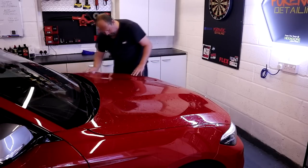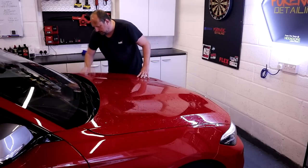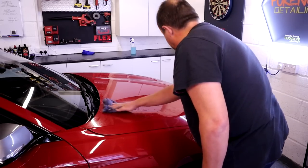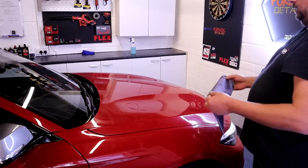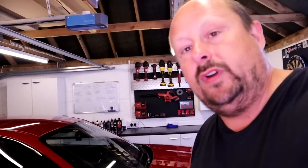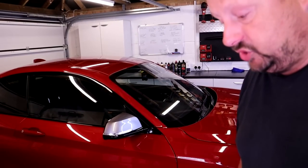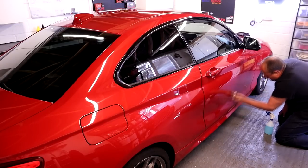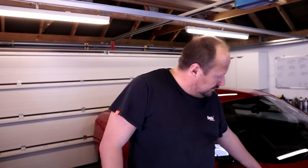Fold your clay often and use plenty of ONR. Mist it on and work panel by panel — do a good job on each panel. Once finished on a panel, collect up the ONR so you don't have big patches of dry product. I spent about an hour and a half claying this car, which is pretty rapid considering it was absolutely plastered in contamination. When I go and feel around the car it's all nice and smooth, so it'll be fine to polish.